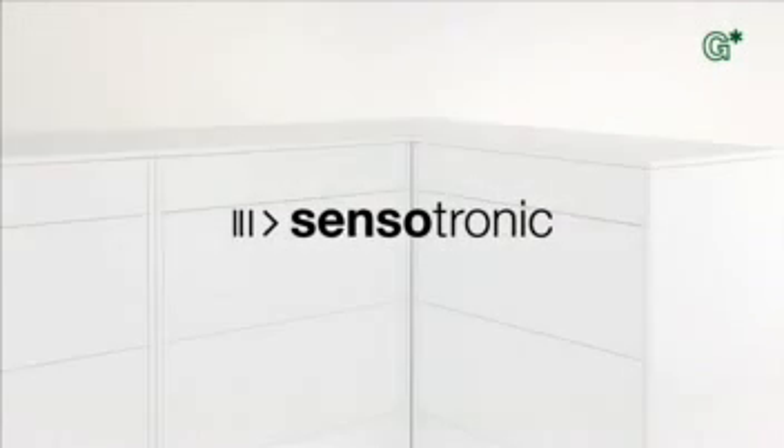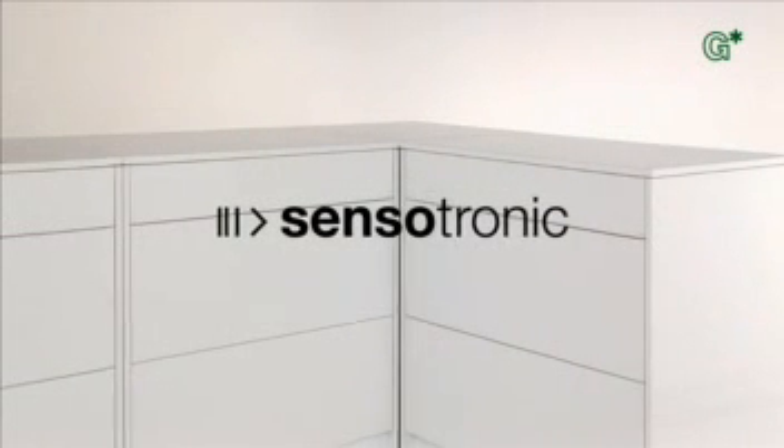GRASS — the star in your cabinet presents GRASS Sensotronic: the first electronically controlled draw system in the world.